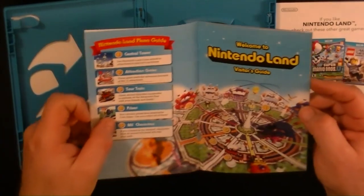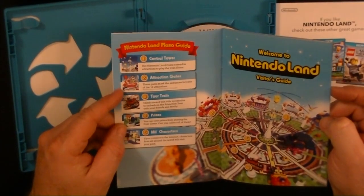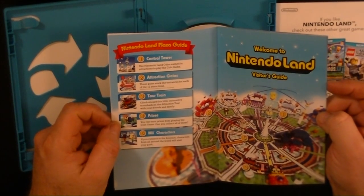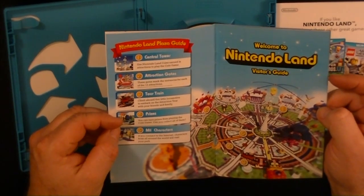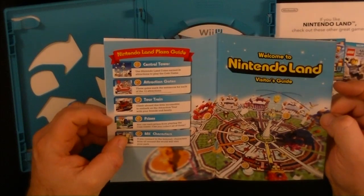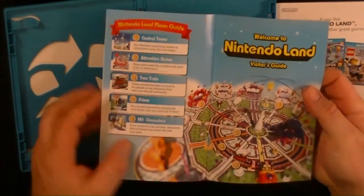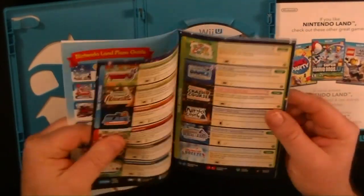What have we got in this? Warranty — there's a warranty on it. Nintendo Land. What does it say on the left? It says the first one is Central Tower, second one Attraction Gates, third Tour Train, four you get prizes. I wonder if that's different — five is Mii characters. I think it's just little places you can go to whenever you start the game up. We'll have to see — you can use your characters and stuff.